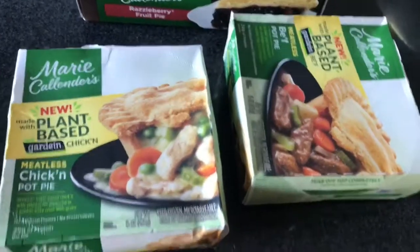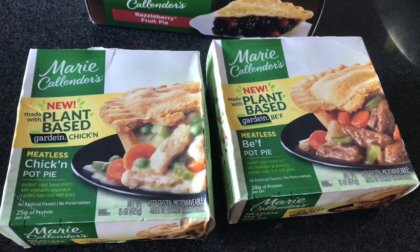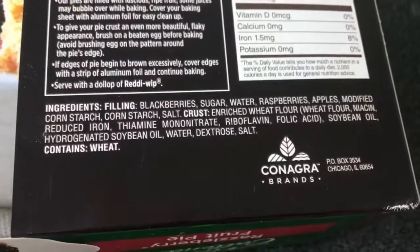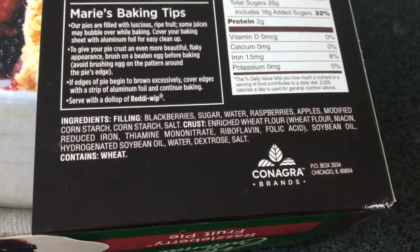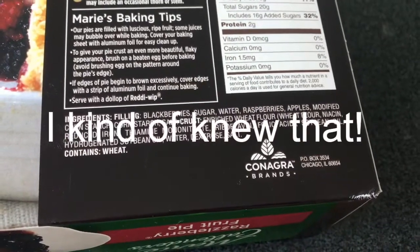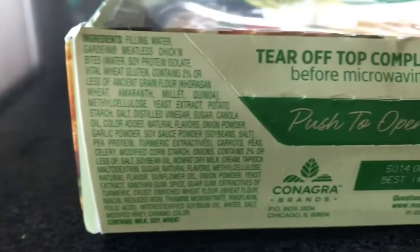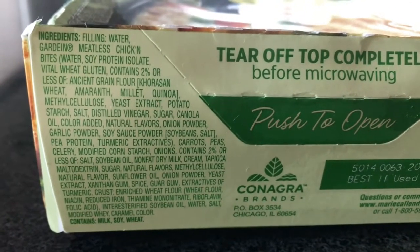Interesting. Somebody needs to kind of... wow, that's not very nice. The pie is fine — this is considered plant-based. Interesting. Well, that's what happens when I don't read the label. Let's see about this one — yeah, same for the chicken flavor. Wow. Okay you guys, we just learned a lesson here.